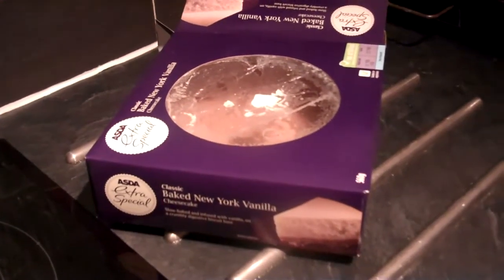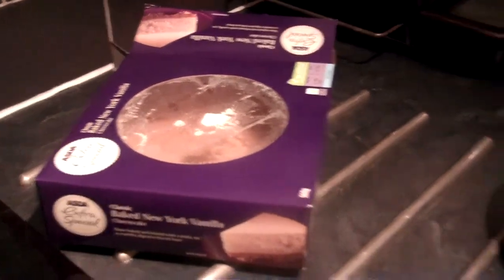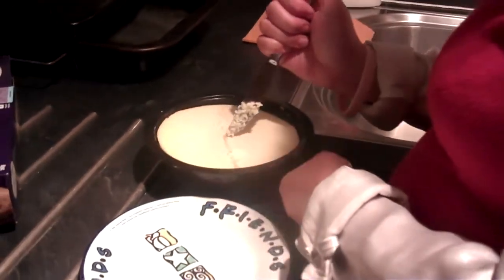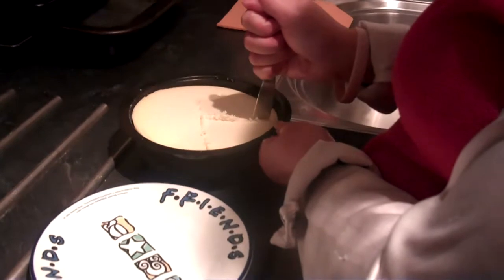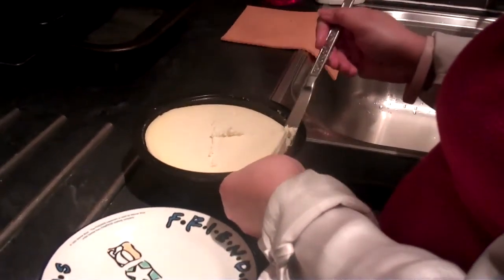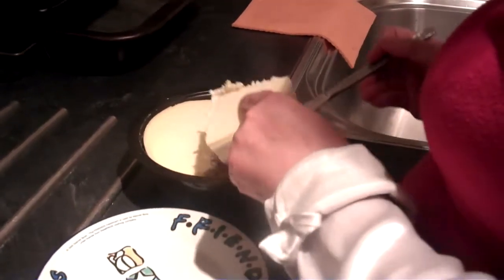Okay, so here we have Asda's Extra Special Baked New York Vanilla Cheesecake. Cathy here is cutting up a sample — yeah, that'll do for starters. I don't know why she doesn't get me the tray done with it. New York Cheesecake.